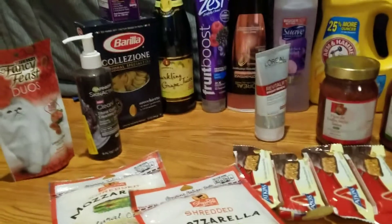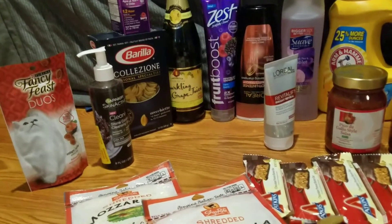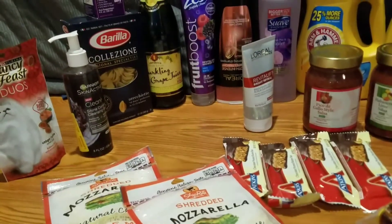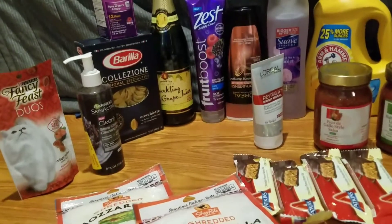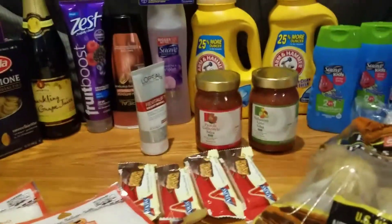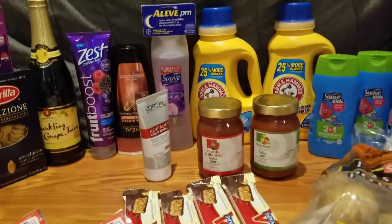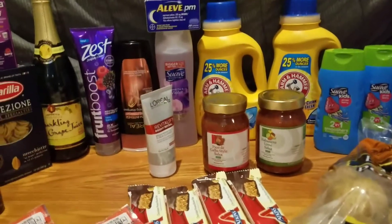The Barilla pasta was $1.99 — I had a $1 off one manufacturers coupon and also got back a dollar on Mobisave, making that free. There was also a 75-cent off one Barilla pasta coupon from coupons.com that hadn't expired yet, but I ran out — still free, just not a moneymaker. The Suave body wash was $1.99 — I used a 75-cent off one IP that doubled and 75 cents off on the Shop Right app digital coupon, making that a 26-cent moneymaker.